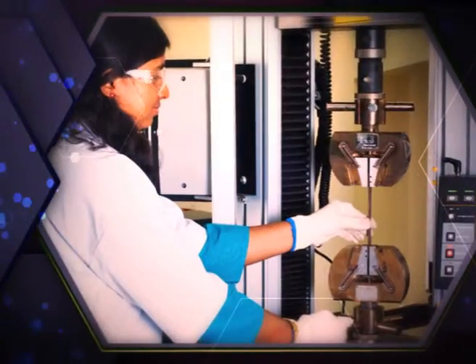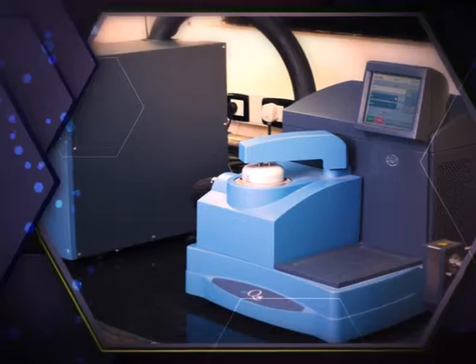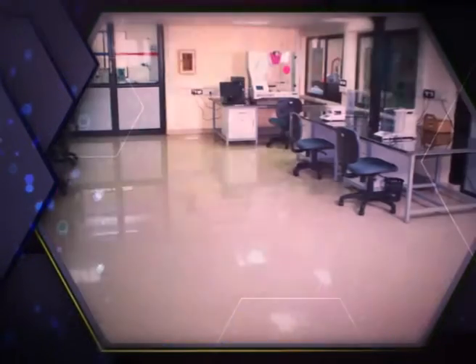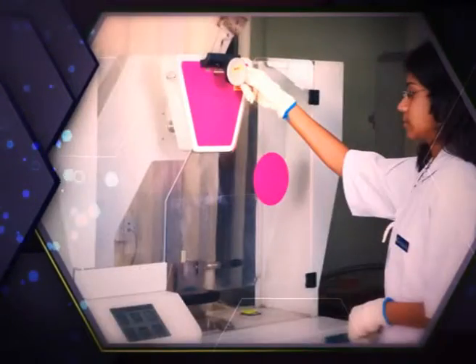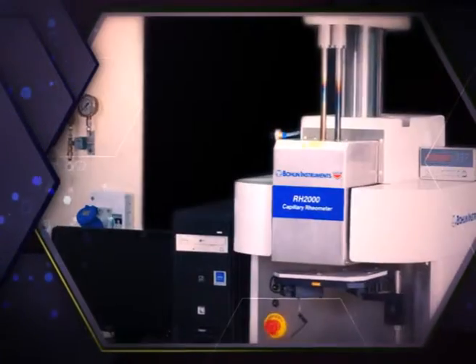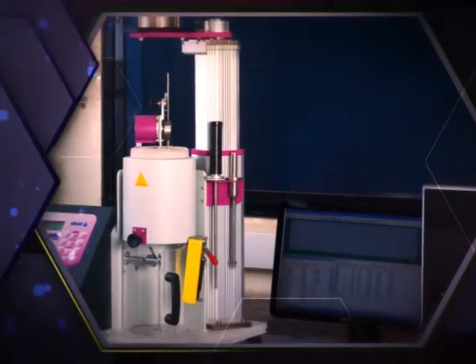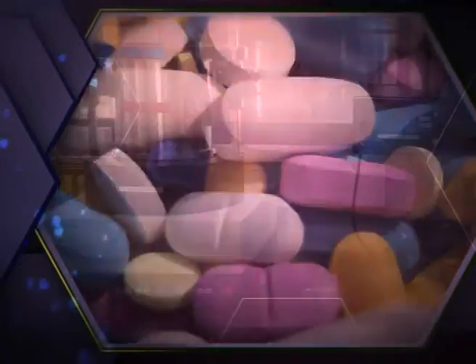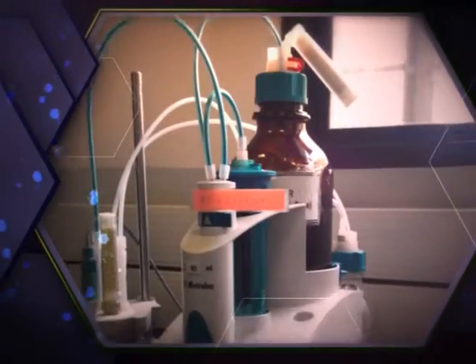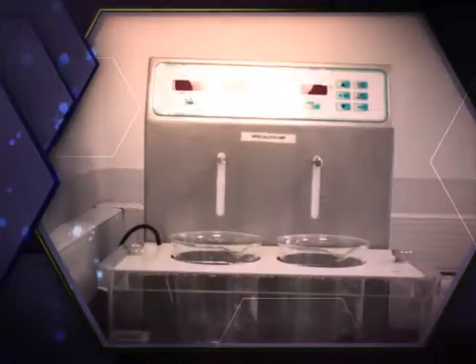Steer has a fully staffed and equipped polymer science and diagnostic center for customer support regarding product quality. With this service, Steer can support operations involving polymerization and reactive extrusion processes. Steer also has a fully staffed and equipped pharmaceutical research laboratory where emerging technologies regarding the hot melt extrusion of drugs are developed.